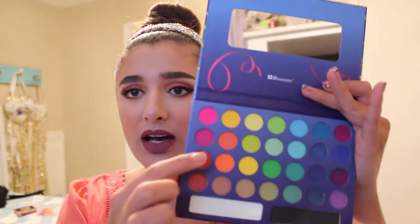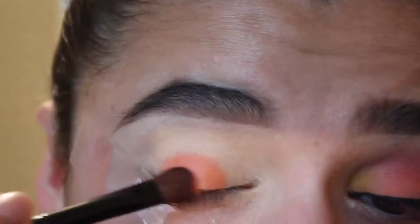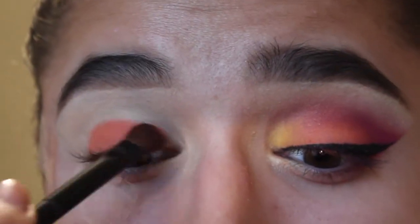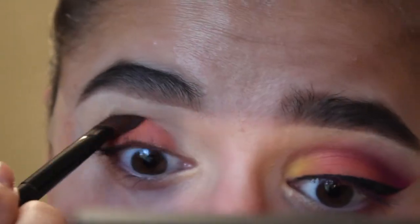Next I started with my Take Me to Brazil palette from BH Cosmetics. The first colors I went in with were the oranges — I used a combination of two oranges. I also went in with the NYX blush in Double Dare, which helped a lot more because the oranges didn't really show up too well; they were a little transparent.